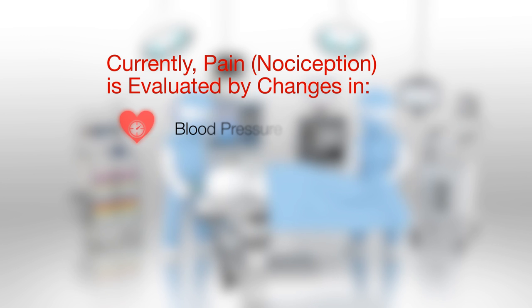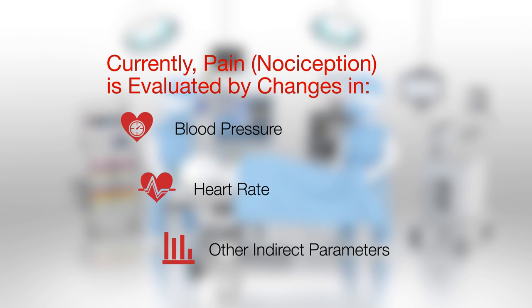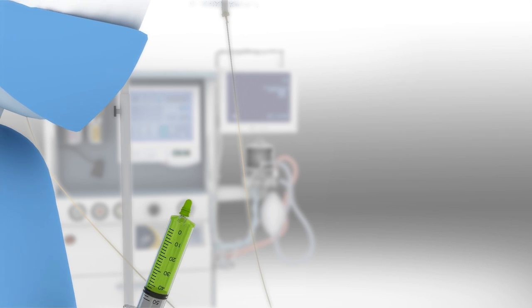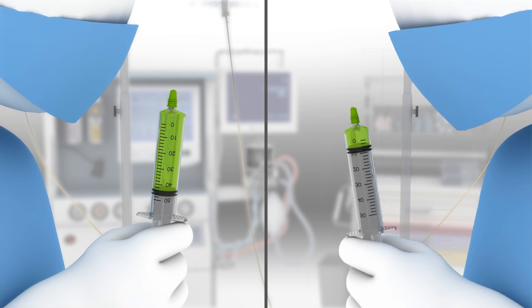Clinicians rely on changes in blood pressure, heart rate, and other indirect parameters to assess pain level. However, these parameters are not specific or accurate enough. Consequently, patients may be given too much pain medication or too little.